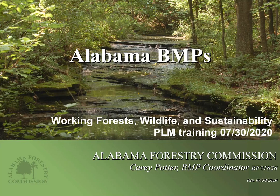Good day everyone. My name is Kerry Potter. I'm the BMP coordinator for the Alabama Forestry Commission, coming to you from our state office in Montgomery, where I'm recording this PowerPoint presentation on Alabama BMPs — more especially our Working Forest, Wildlife and Sustainability. This is for your PLM training course, and I will be going into talking more in depth about water quality, streams, types of streams, and your basic BMPs in general.